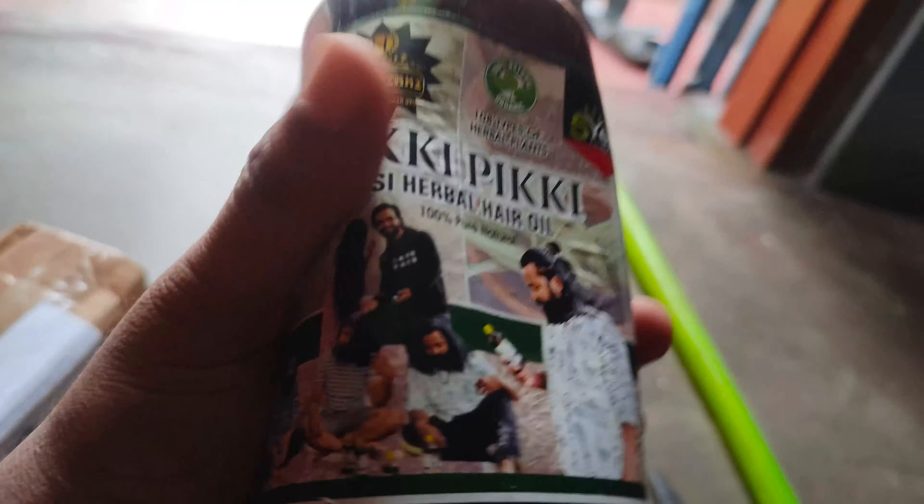The ingredients are listed. It comes in 500 ml and 2500 ml sizes. I will check the code — the code number is 12.